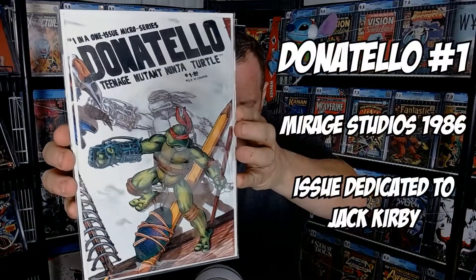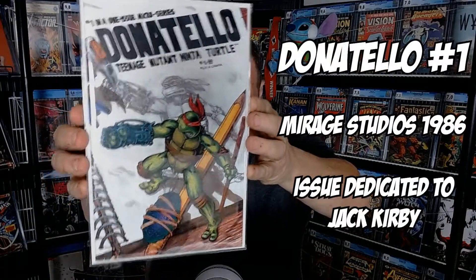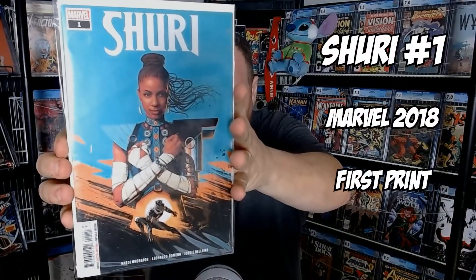I picked out Donald Tello number one, the One Shot Micro series — I had a copy of that, I thought that looked good. I have a copy of Shuri number one, the first print. I already have a CGC second print, and that's the tough one to get — I had that at a 9.8 — so I figured, yeah, let me see if I'd get that one slabbed.